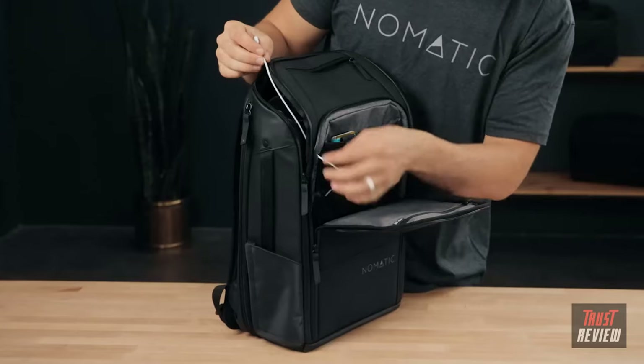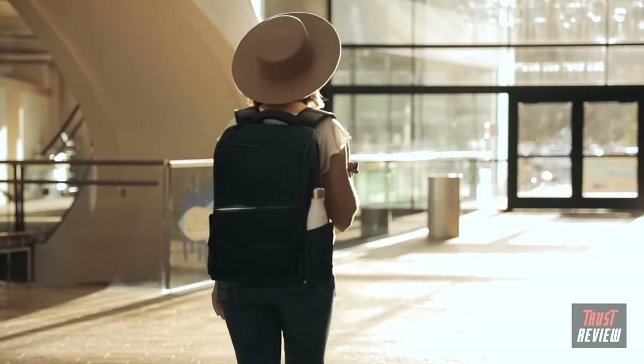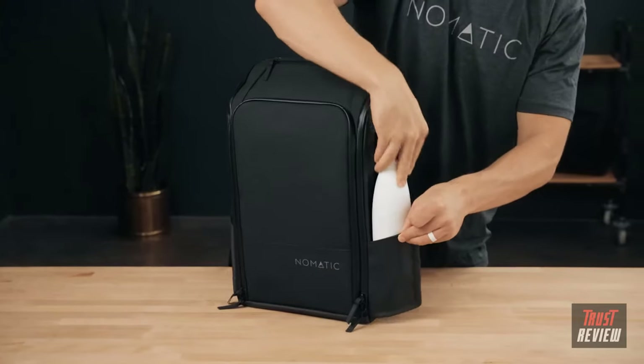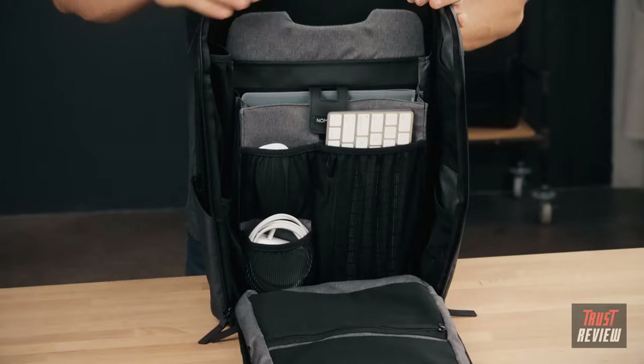We have also included cord pass-through holes between all compartments to allow you to charge seamlessly on the move. Our innovative water bottle pocket is magnetic — it expands when you need the space and snaps shut and looks sleek when not in use.